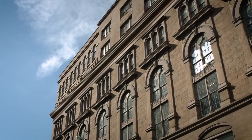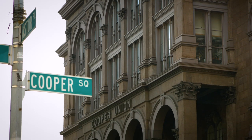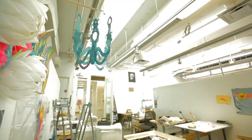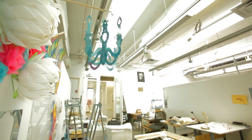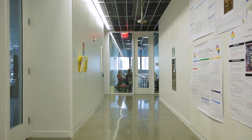Conceived as a civic-minded institution for education in the fields of design and engineering, today the Cooper Union is comprised of three professional schools focused on art, architecture, and engineering, and also includes a faculty of humanities and social sciences.